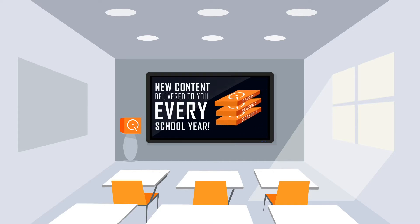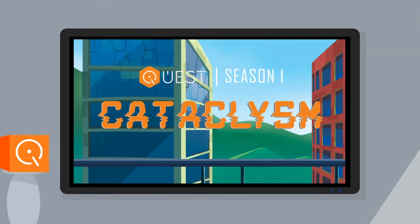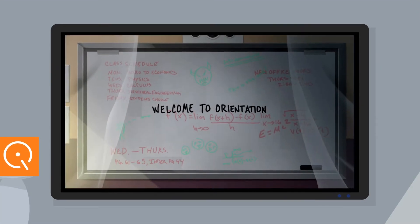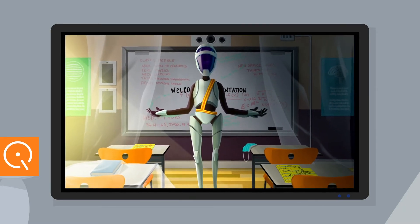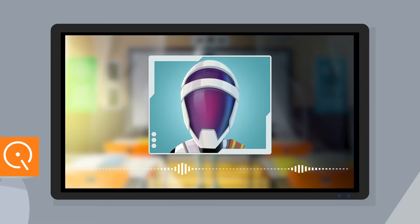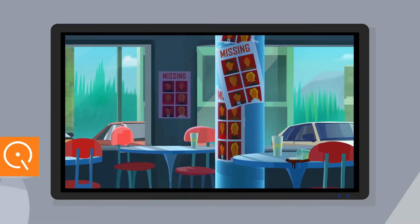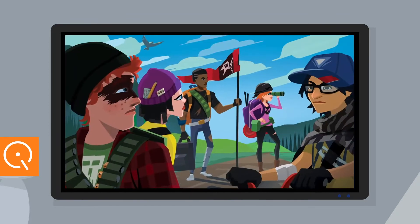Each year a new season of Quest is launched, immersing students in an ongoing story throughout the year. Quest's first season opens with students waking up in a post-apocalyptic world where they are greeted by an artificial intelligence robot role-played by the teacher. "Hello, survivors!" Students discover that all adults have mysteriously disappeared, leaving a world of chaos where they must learn to survive on their own.